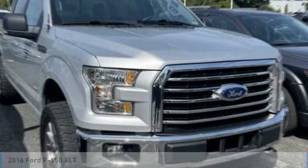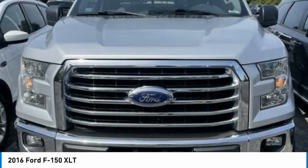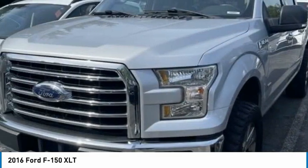Take a ride in the 2016 F-150. A Ford F-150 knows how to handle any situation. It's built to follow orders. No whining.